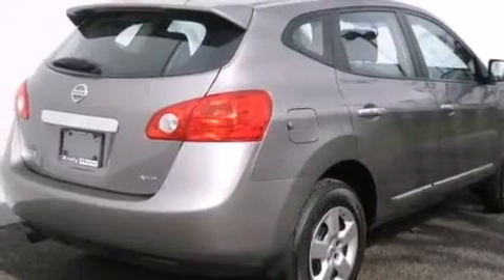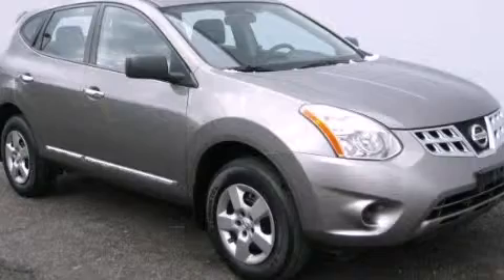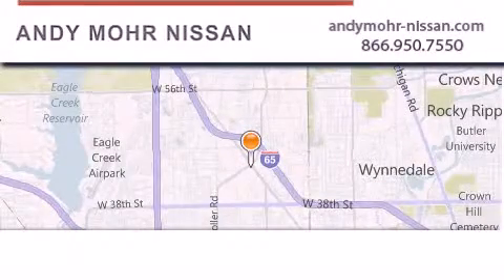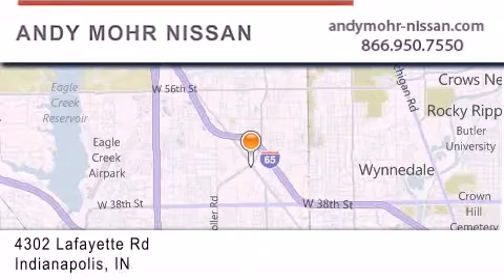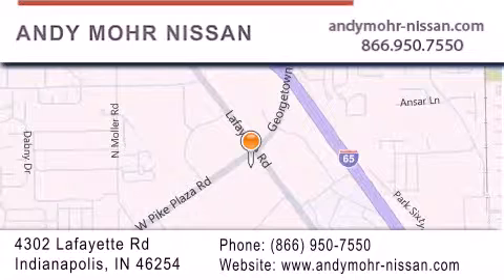We invite you to contact us today to learn more about this vehicle. Andy Moore Nissan is the place to find new Nissan cars and trucks and used cars in Indianapolis. You can search our new and used car inventory online, get new car pricing, and receive free no-obligation price quotes. Stop by and visit us today at 4302 Lafayette Road in Indianapolis or see us online at andymoore-nissan.com.